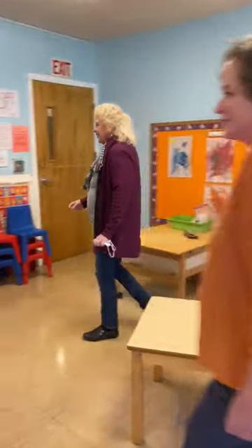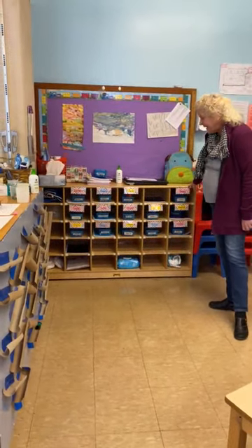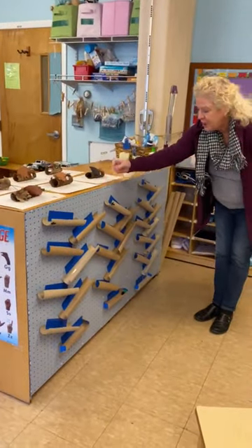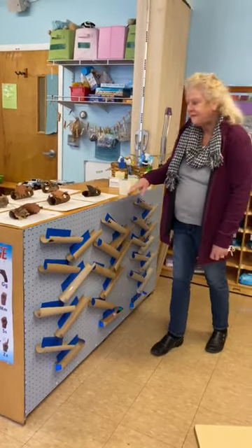Over here we have the children's cubbies where they keep their journals, markers, and play-doh, and they love playing here with ramps with pom-poms. They drop them down and they watch them go down and they have a lot of fun.